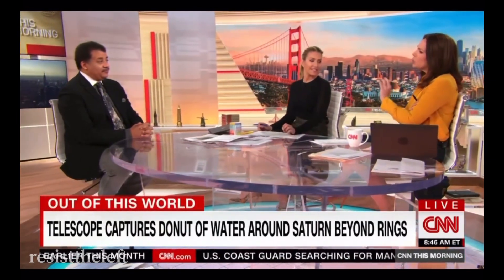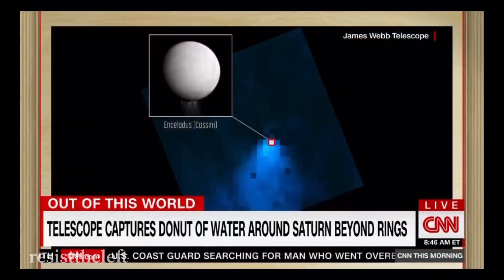So now it's observed a donut of water, as I understand it, around Saturn, beyond the rings. What does this actually mean?